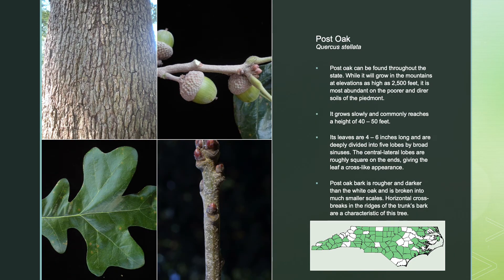Post Oak can be found throughout the state. While it will grow in the mountains at elevations as high as 2,500 feet, it is most abundant on the poorer and drier soils of the Piedmont. It grows slowly and commonly reaches a height of 40 to 50 feet, with leaves of 4 to 6 inches long that are deeply divided into 5 lobes by broad sinuses. The central lateral lobes are roughly square on the ends, giving the leaf a cross-like appearance. Post Oak bark is rougher and darker than White Oak and is broken into much smaller scales, with horizontal cross breaks in the ridges of the trunk's bark characteristic of this tree.